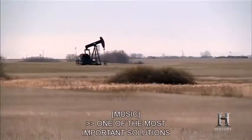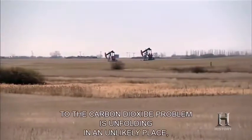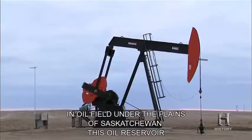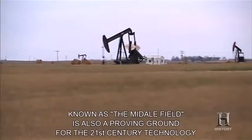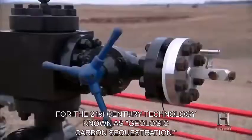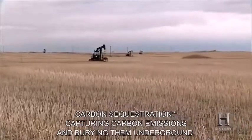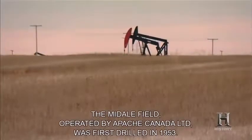One of the most important solutions to the carbon dioxide problem is unfolding at an unlikely place — an oil field under the plains of Saskatchewan. This oil reservoir, known as the Midale Field, is also a proving ground for the 21st century technology known as geologic carbon sequestration: capturing carbon emissions and burying them underground. The Midale Field, operated by Apache Canada Limited, was first drilled in 1953.